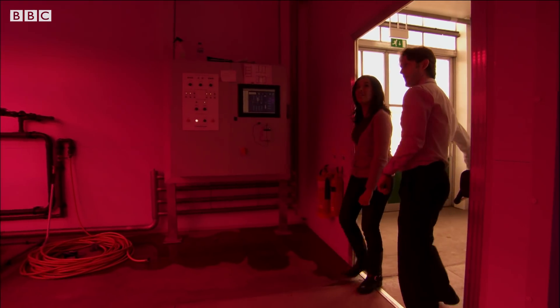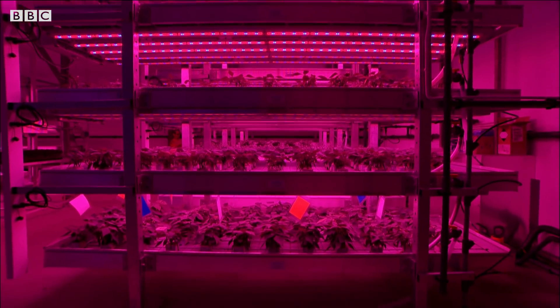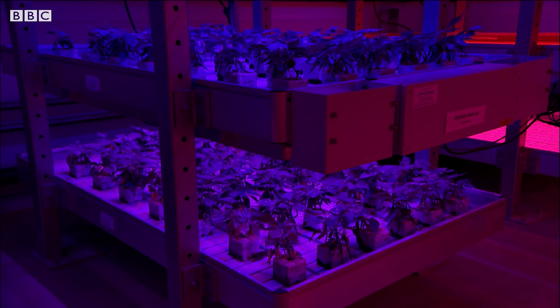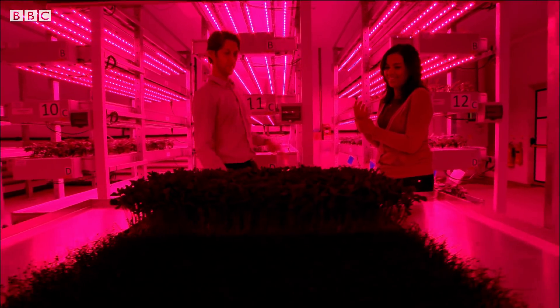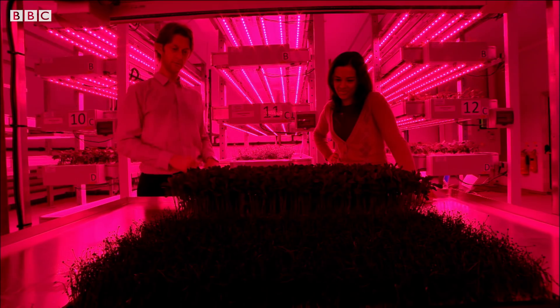This is the LED crops facility. It takes a while for your eyes to get used to it, doesn't it? Yeah, it's very pink to start with. And all your plants clearly look black. That is very odd. They're absorbing all of the red and blue light. That's one of the reasons we choose that light. But if we shine some white light on, then we can really see the green colour spring out.